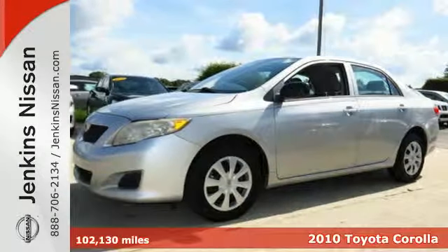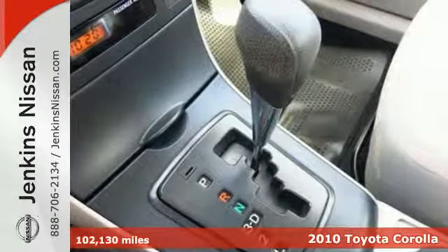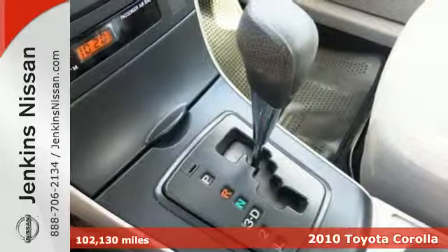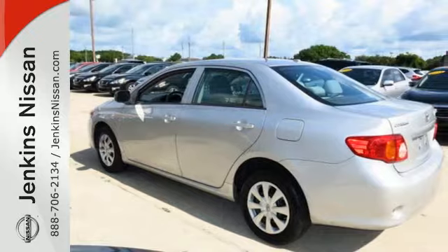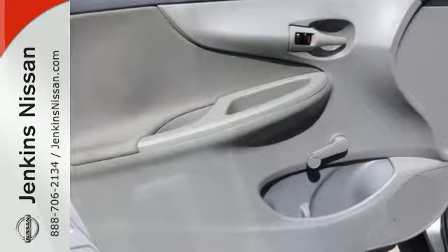It's a 2010 Toyota Corolla. The acclaimed Corolla is always a practical choice with standard tilt and telescopic steering wheel, remote trunk release, child seat anchors, and driver and front passenger whiplash protection.